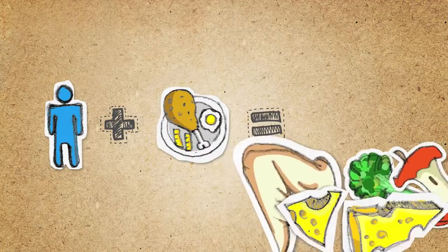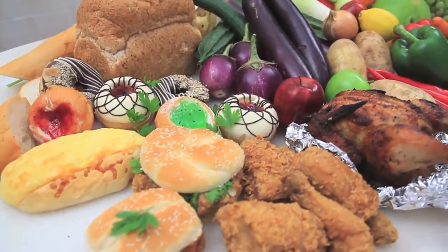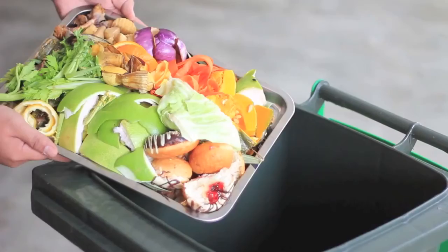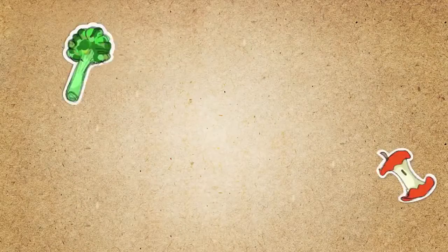The average human consumes 1.25 kilograms of food a day. That's a whopping 53 tons in a lifetime! Unfortunately, up to half of the food we grow is wasted during preparation, even before it gets to the table, and then even more is left uneaten.